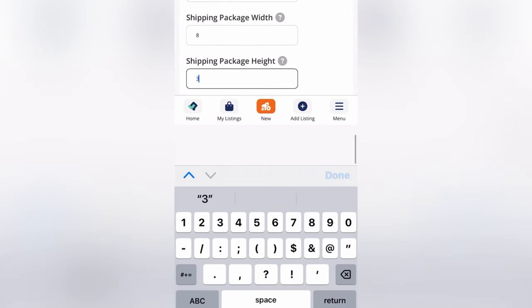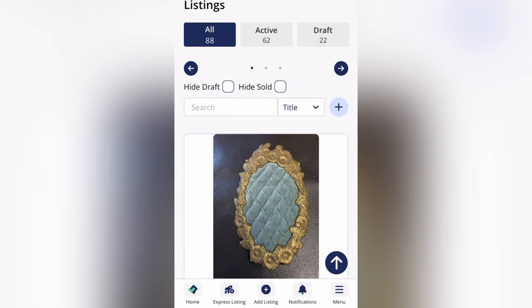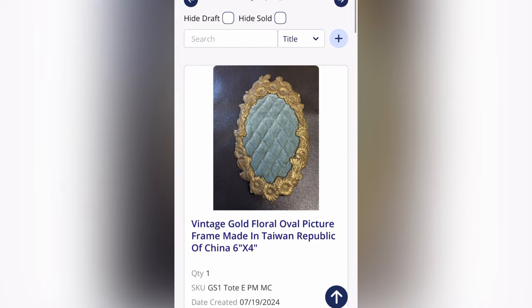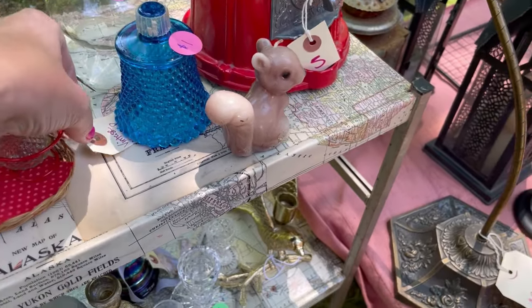I'm just filling out all of the information that I need. Once I do that, I'm going to save this into the List Perfectly catalog. When you look, it's going to show you my listing right there. Then I'm going to cross-post it, which we will dig into later on in the video.